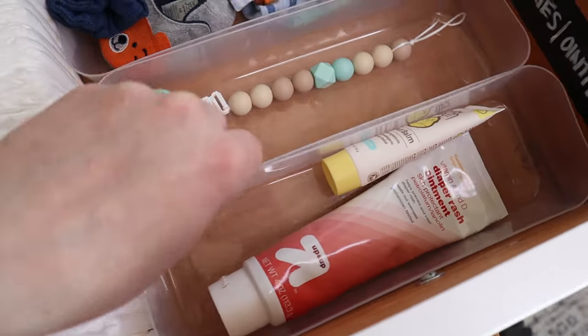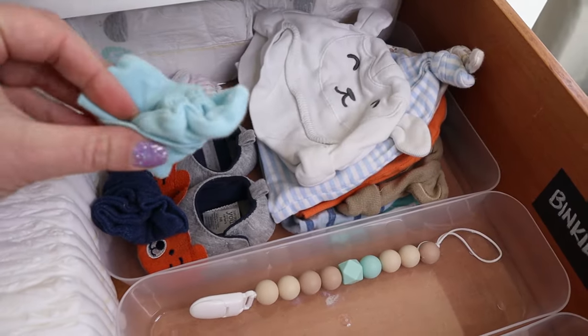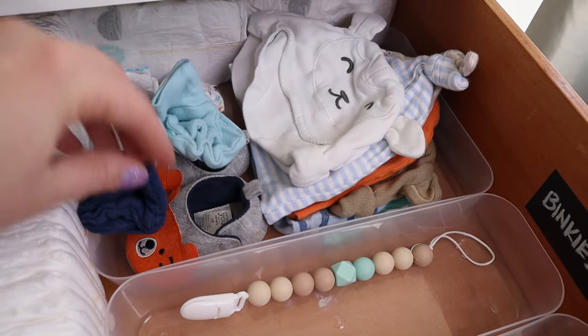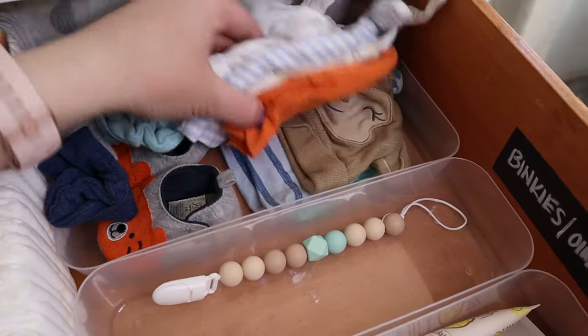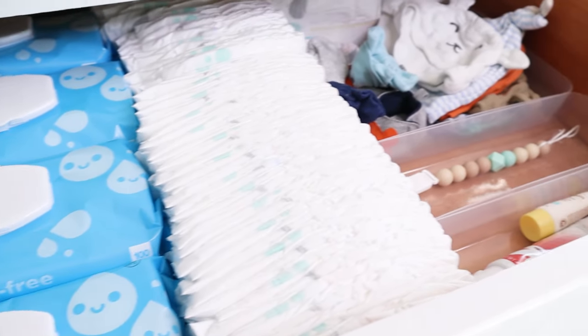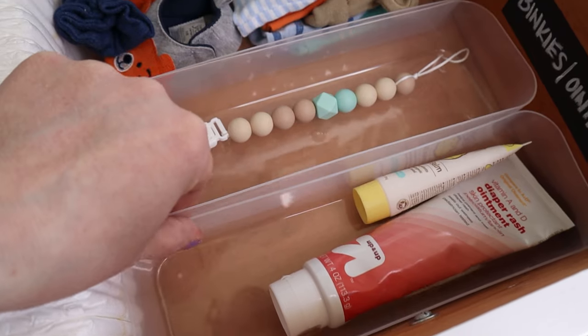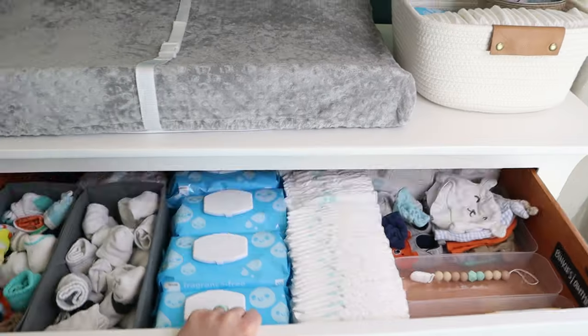Now let's dive into the inside of this dresser. In the room reveal, I actually show you how I did a complete DIY makeover on this dresser, so check out that video for details. In this first drawer is where I'm keeping a lot of the ointments and binkies and that kind of stuff that I'll want to easily access but don't need out on the changing table. I'm also keeping the little hats, mittens, and all of the socks. This little man is going to have a ton of clothes — we were extremely blessed by some friends with a bunch of awesome hand-me-downs, so he definitely will not be needing any clothes in the near future. To store some of these essential things, I found these containers at Five Below. I really like them because they're clear, so it's going to be really easy to find exactly what I'm looking for, and they have a very low profile so they fit in the drawer perfectly.